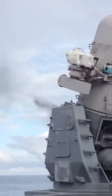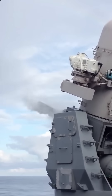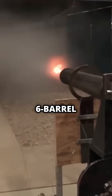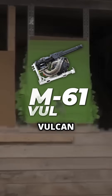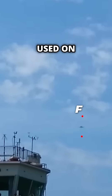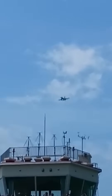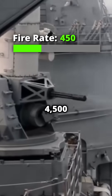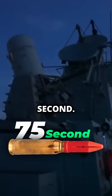How much does it cost to fire this thing? That's the Phalanx Close-In Weapon System. At its heart is the 6-barreled 20mm M61 Vulcan autocannon — that's also used on the F-16. It boasts a fire rate of 4,500 rounds a minute, equating to 75 rounds a second.